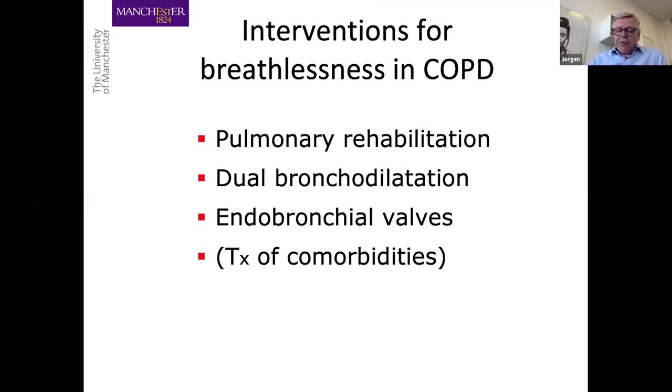Thank you for your attention, and I look forward to the rest of the evening. Thanks, Jürgen, that was really good. The next talk is myself, talking about who benefits from lung volume reduction.